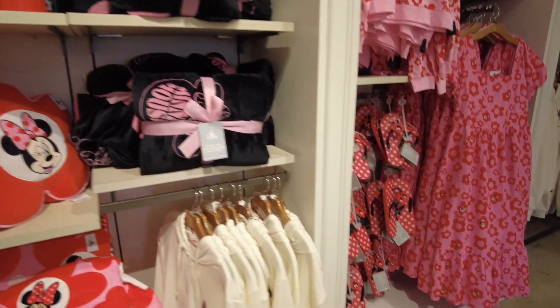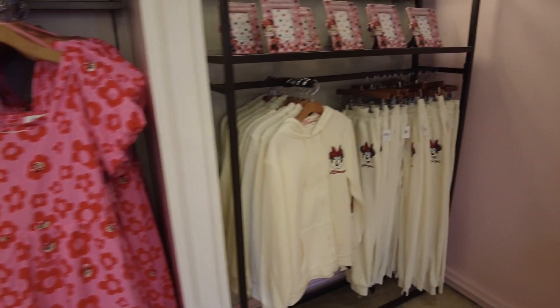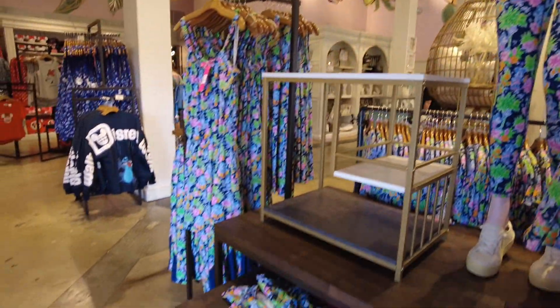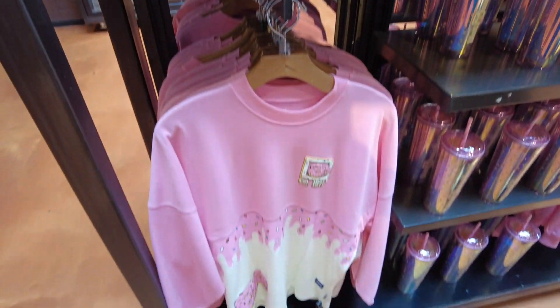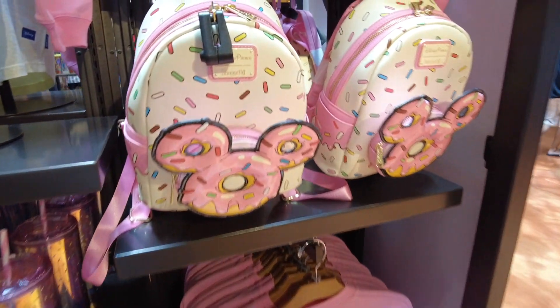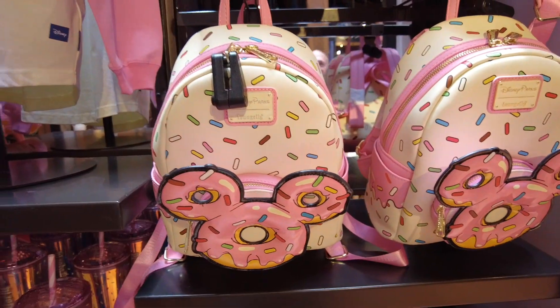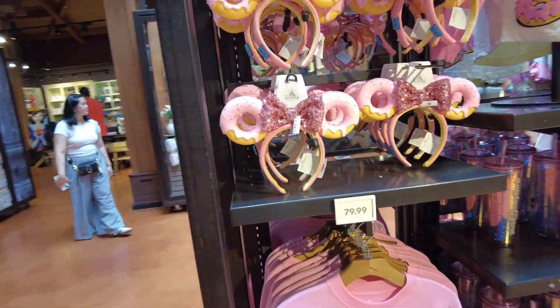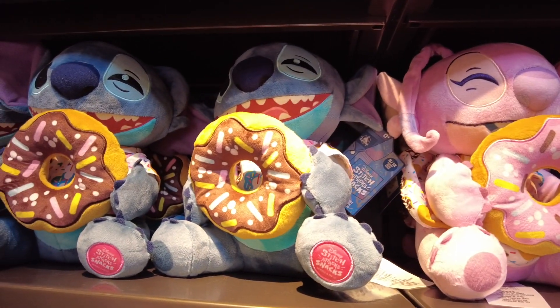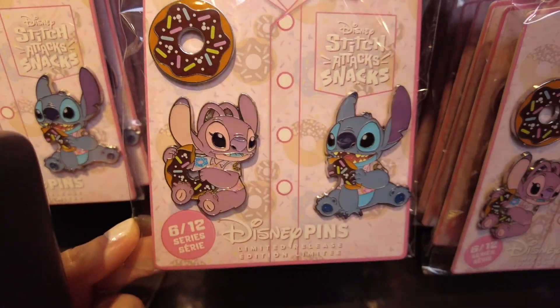Some cute Minnie Mouse — dots are my favorite. They have their Lilly Pulitzer collection on sale for 40% off. I love the new donut snack collection. This spirit jersey is so cute — it's like a pink frosted donut. The ears are $40 and the spirit jersey is $79.99. And then here's the Loungefly. I love it because I love donuts and it's so, so cute. They even have new Stitch with donuts and some pins — the pins are really cute too. I love the new donuts.